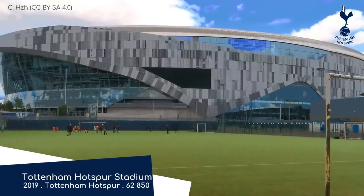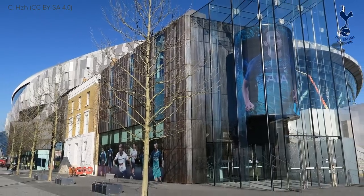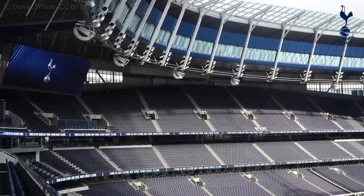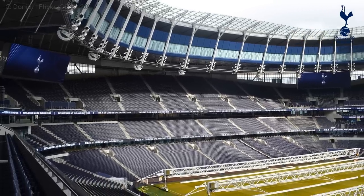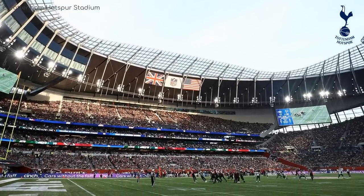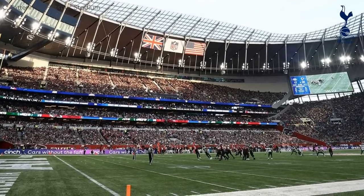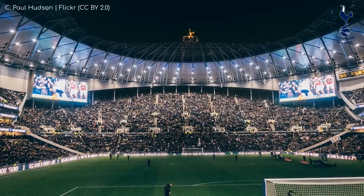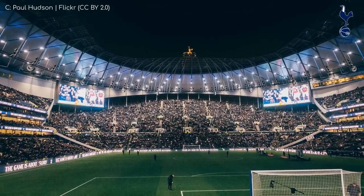Tottenham Hotspur Stadium. I've covered this modern marvel quite a lot, so I'll talk about some of the lesser-known features. These video boards are actually bigger than any other in a Western European stadium. It's the only stadium in the football league to be named after the club that it's home to — better than a corporate sponsor. The roof was actually designed for the sound of the crowd to reverberate as quickly as possible, which helps the chants sound clear and crisp, so there's no ambiguity over whether the F-bomb has been dropped. We know about the retractable field. The south stand is big.